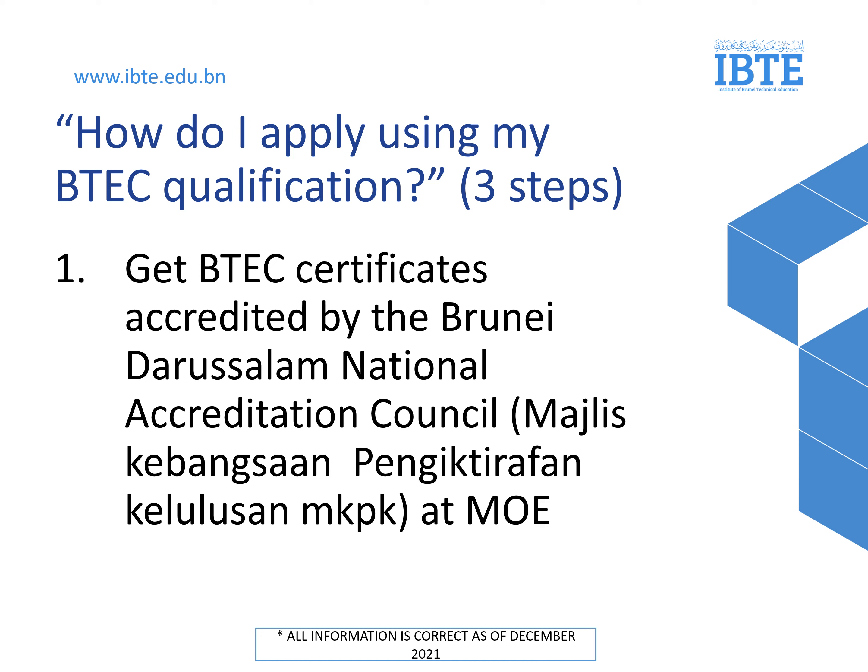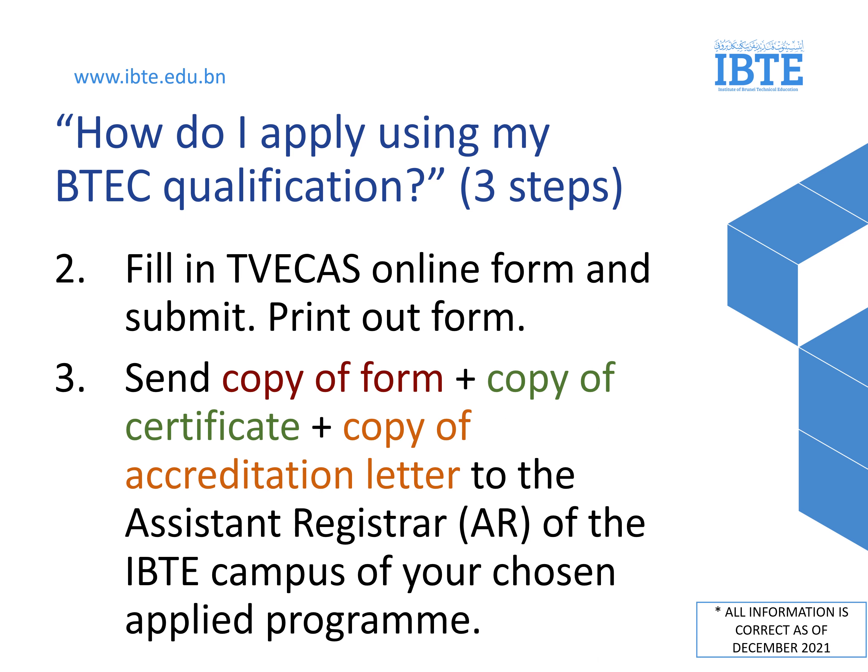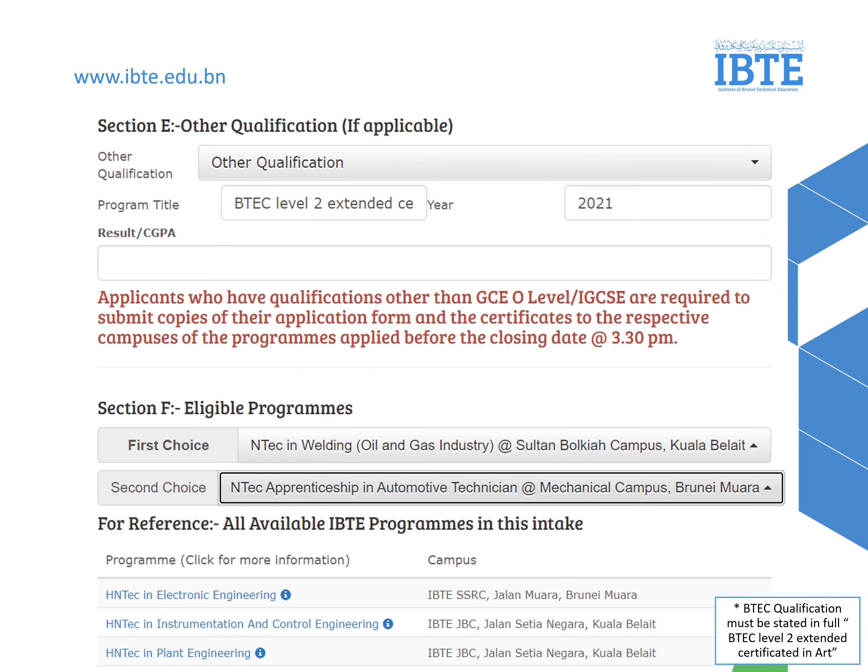Now, how do I apply using my BTEC qualifications? First, get your BTEC certificate accredited by the Brunei Darussalam National Accreditation Council, or Majlis Kebangsaan Pengiktirafan Kelayakan, or MKPK, at MOE. Then you need to fill in the TVcast form. Remember to print it out, as you need to send a copy of the form, a copy of the certificate, and a copy of the accreditation letter to the Assistant Registrar Office of your first chosen program. During the registration process, BTEC students need to fill in Section E of the application and fill in the full name of the program — for example, BTEC Level 2 Extended Certificate in Information Technology.